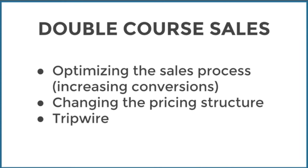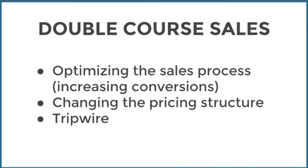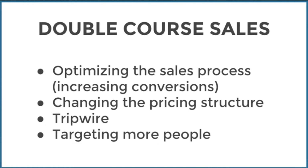I also introduced a tripwire — basically a $7 audiobook which lowers the barrier to purchase and shows people what I can offer. It turns a subscriber into a buyer and helps me send a different message to those people. That's quite an advanced thing to do, but something you can implement once you have the basics set up. Finally, I've just targeted more people. When it comes to sales, it's about optimization, conversion rate, pricing, and getting the right people through that process.